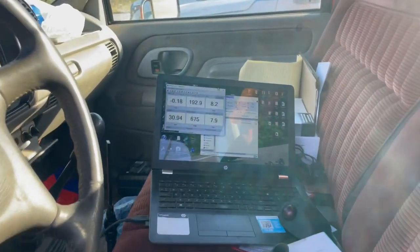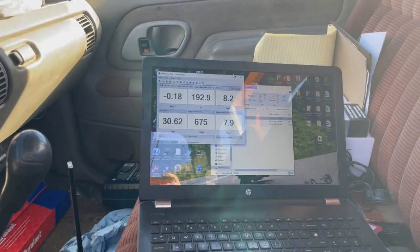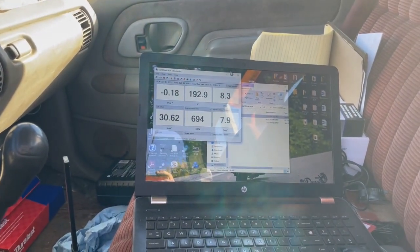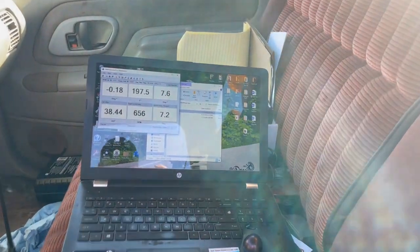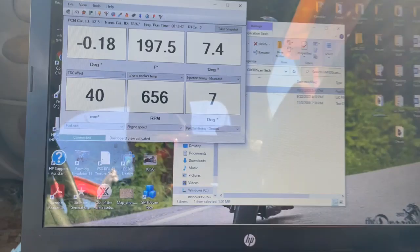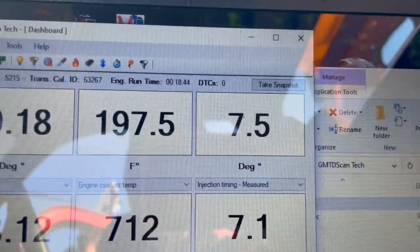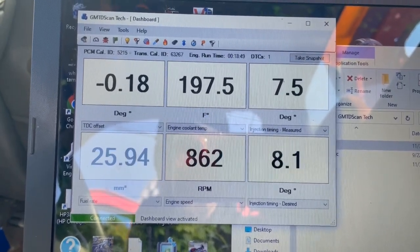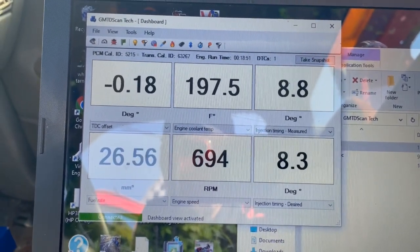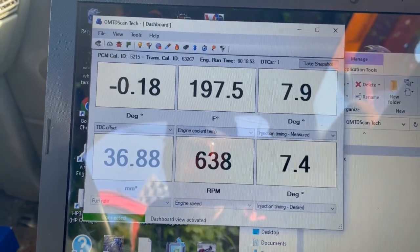It's idling smooth for the moment. I'm going to let it idle for a few minutes here and see if it goes back to the lopey idle. This is later after the drive — it's been sitting idling for about 18 minutes since we got back. It was idling pretty smooth until I just started this video.